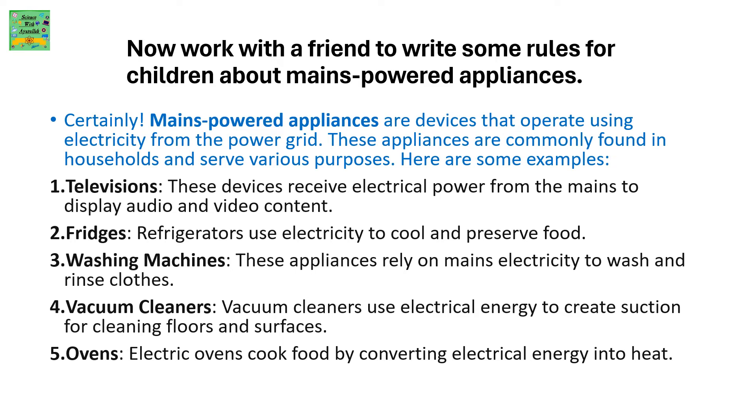Now work with a friend to write some rules for children about mains powered appliances. Mains powered appliances are devices that operate using electricity from the power grid. These appliances are commonly found in households and serve various purposes. Here are some examples: televisions, which display audio and video content; fridges, which cool and preserve food; washing machines, which wash and rinse clothes; vacuum cleaners, which create suction for cleaning floors and surfaces; and ovens, which cook food by converting electrical energy into heat.